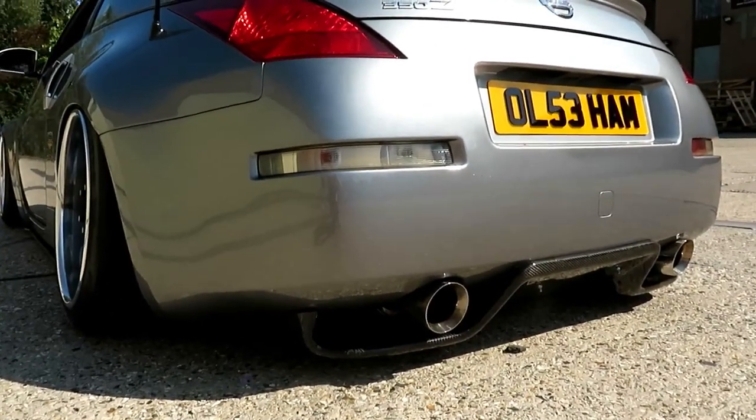Just after that I had the exhaust system done. It's a custom built system — an X-flow. You've got two downpipes going into two mufflers, then it crosses over so it gives it that sort of bourbon or trombone sound. That took forever to get right as well, because obviously where it sits so low to the ground we had to get it as close to the body as possible and make sure it tucked underneath the rear diffuser. Just after the air ride I also had the carbon front splitter, side skirts, and rear diffuser fitted.